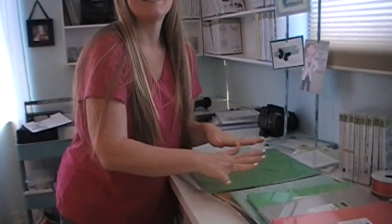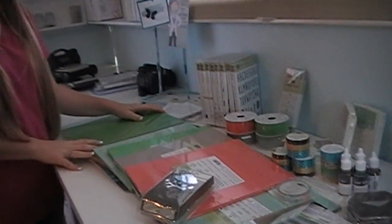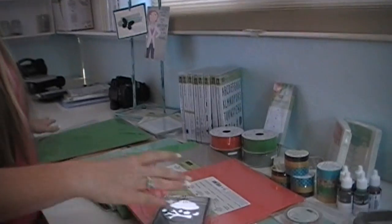Hey guys, it's Wendy! I'm so excited because we have new catalog stuff! I should have said before I started this video not to watch if you don't want to see new catalog stuff, but who wouldn't want to see new catalog stuff? So here's the new catalog, but I can't open it on camera, so we'll just set that aside. But I can show you all these luscious, beautiful products!